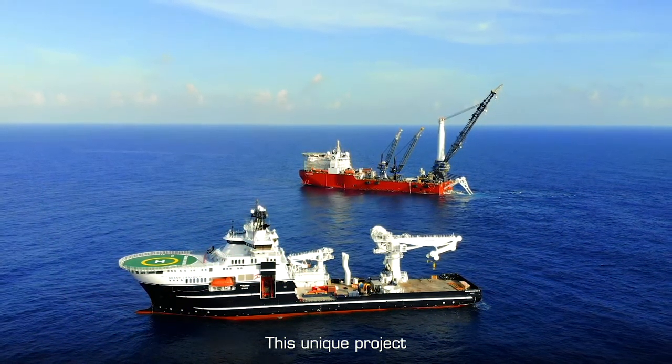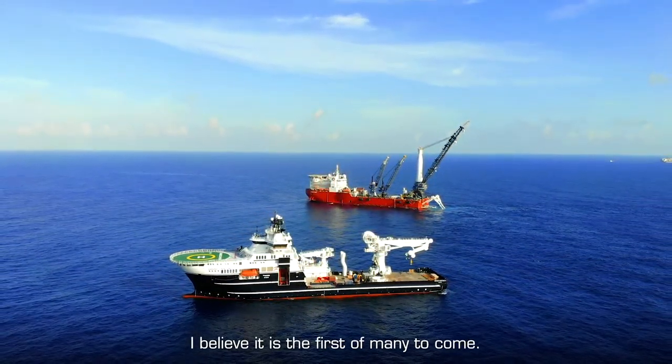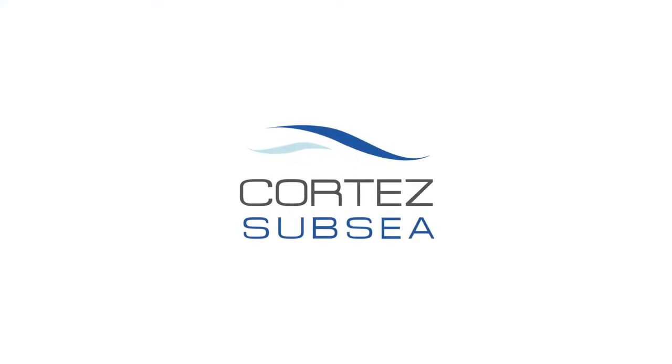This unique project resulted in a pipeline which was quicker, safer, and cleaner. I believe it is the first of many to come. Challenge convention with Cortez Subsea.